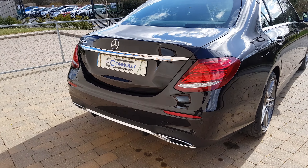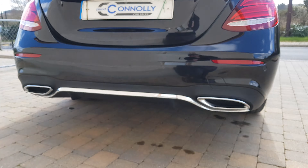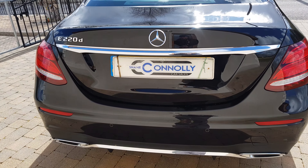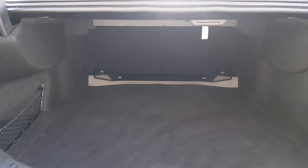We have rear LED lights, and the rear styling is lovely as well. We have a rear diffuser, twin exhaust, and the chrome spoiler. It's a great size with a big boot.